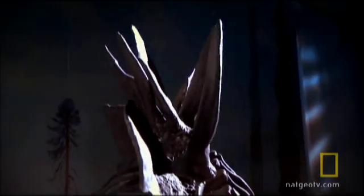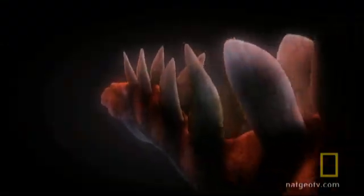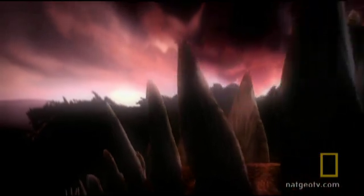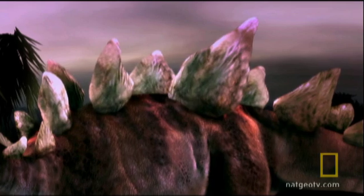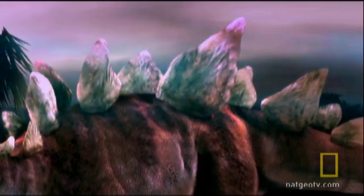If an allosaurus bit into one of them, basically there'd be blood spurting everywhere — kind of like a big old cookie, a blood-filled, good morsel to eat. All of those blood vessels point to another possibility: the plates were used to regulate the animal's temperature. Arrayed to catch a breeze, they could cool the circulation; pointed towards the sun, they would do the opposite.